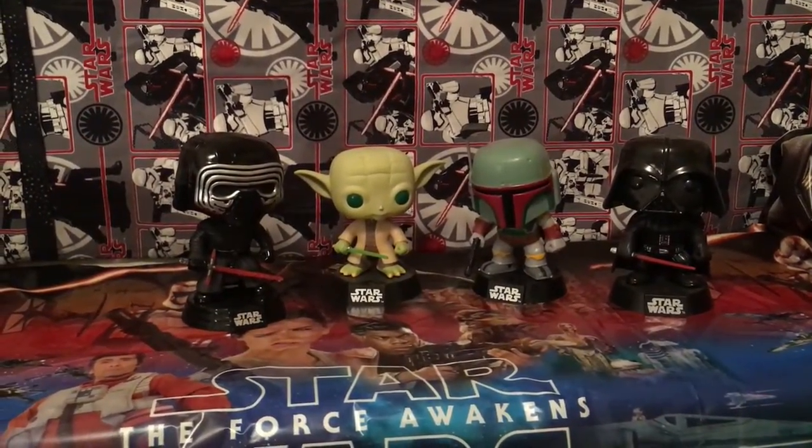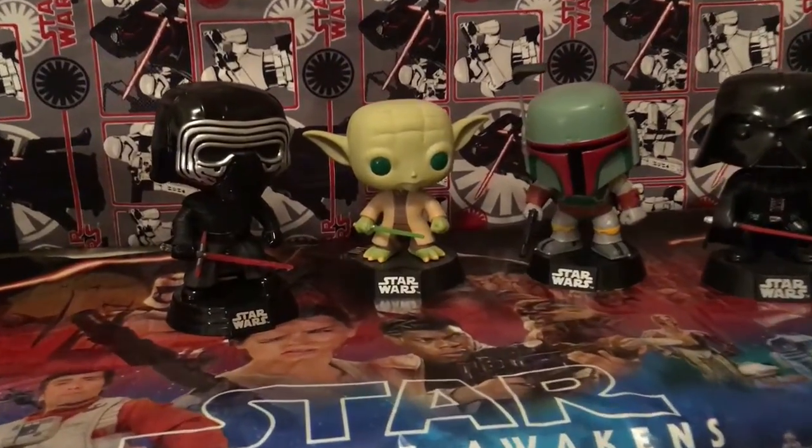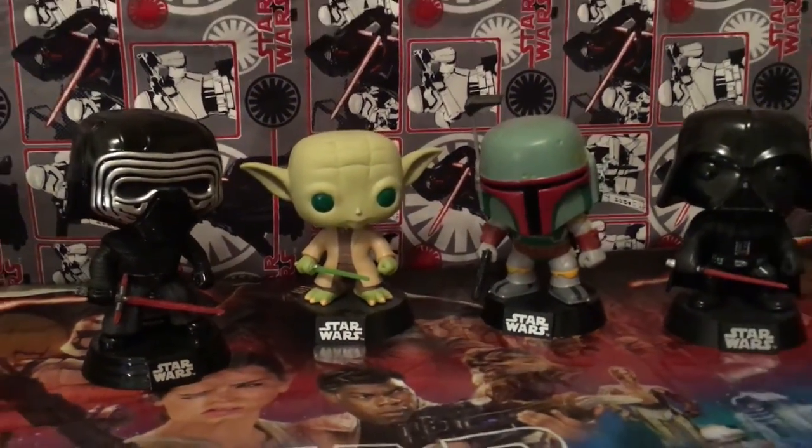The first thing that we'll start with are the bobbleheads: Kylo Ren, Yoda, Boba Fett, and Vader.